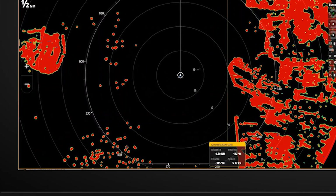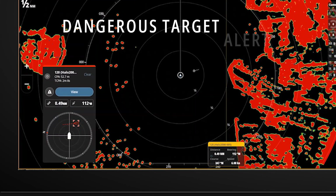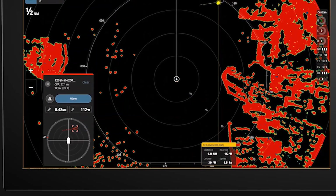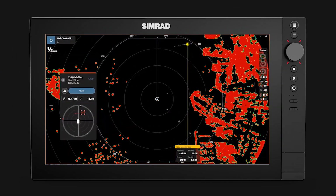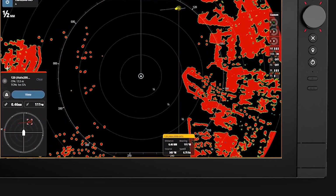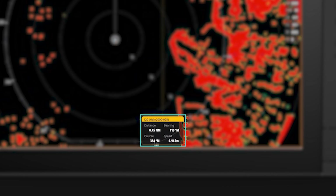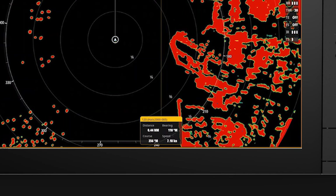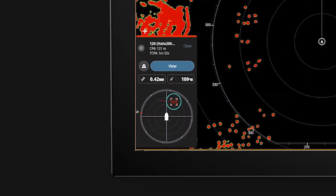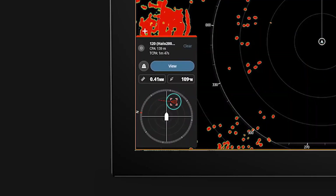Note how the target has now become dangerous and raises a dangerous target alert pop-up. The dangerous target alert can be moved around the screen by tapping and dragging to ensure that it doesn't cover something of interest. At the same time, the target's range and bearing and course and speed is shown in the PIN data box. The data box is yellow to indicate that it's a dangerous target. The alert pop-up on the left side shows a visual representation of where the dangerous target appears in relation to our bow, and also shows the range and bearing of the target with real-time updates.